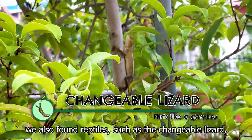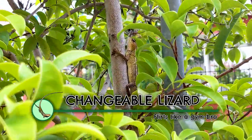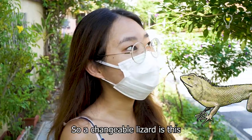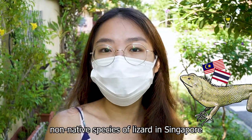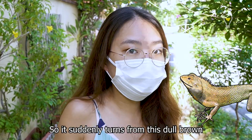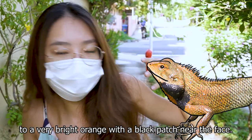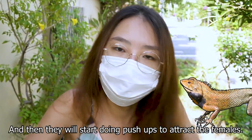Other than insects, we also found reptiles such as the changeable lizard hiding in the grasses and trees. The changeable lizard is a non-native species of lizard in Singapore. The males can actually change colour during breeding season — suddenly turning from a dull brown to a very bright orange with a black patch near the face, and then they'll start doing push-ups to attract the female.